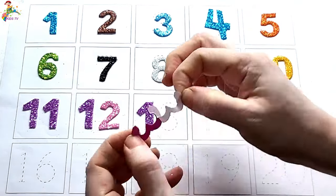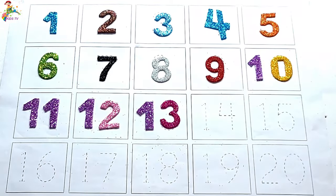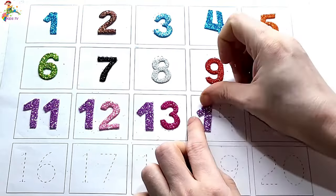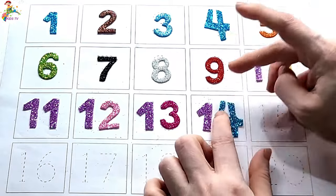One three, thirteen. One four, fourteen.